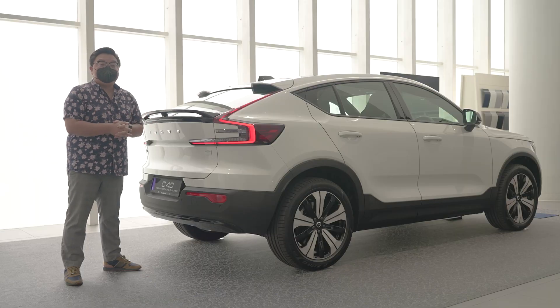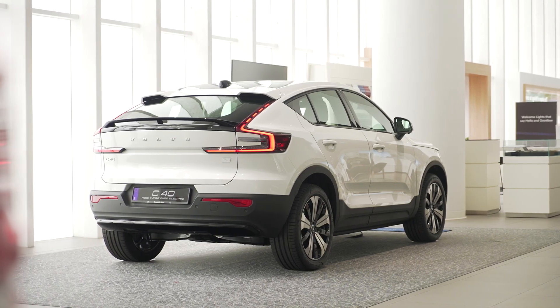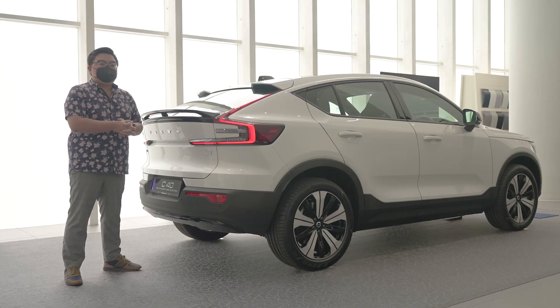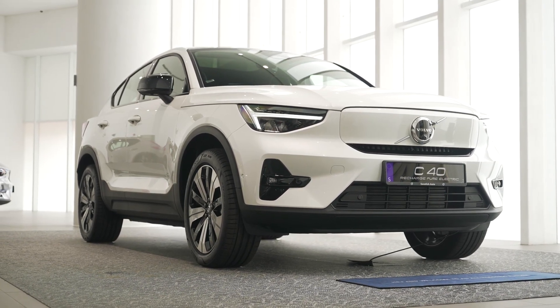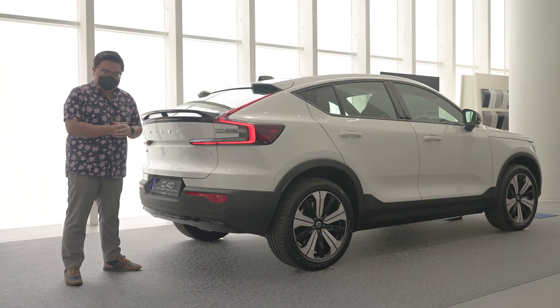So that's the new Volvo C40. It claims to be a lot of things — an SUV, a coupé, and an EV all at the same time. Would you choose this over the XC40 Electric? And more importantly, what do you think of Volvo's super ambitious targets of selling EVs here in the Malaysian market? Let me know in the comments below. Thank you for watching and stay safe everyone.